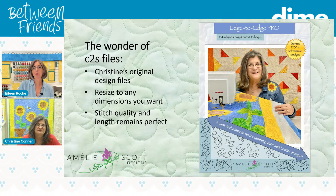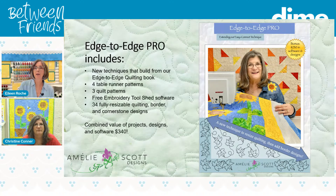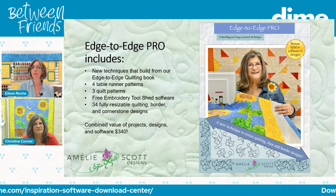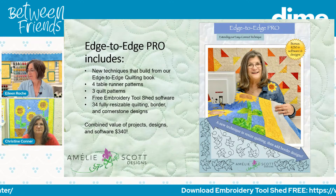Where do you find the free software on Dime's website? We'll run a ticker and a team member will put that link up in the comments. Cheryl, you need to use Embroidery Toolshed to resize these designs — the Floriani software will not read the C2S format, just like any other software program will not read it.